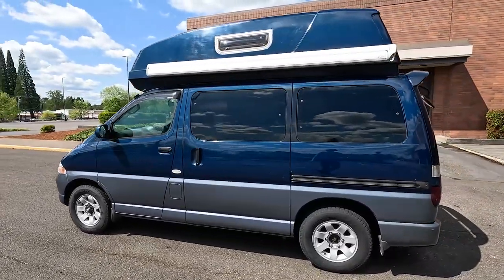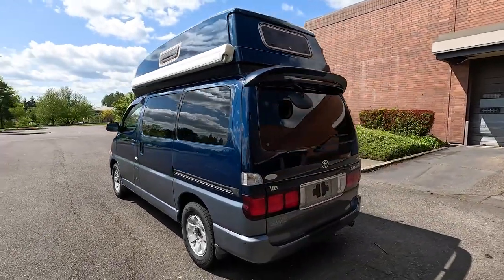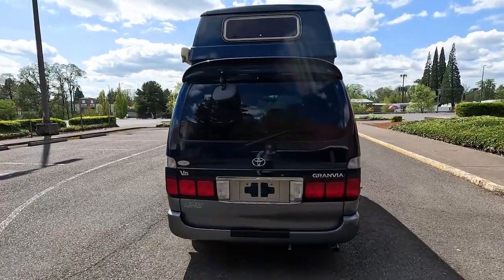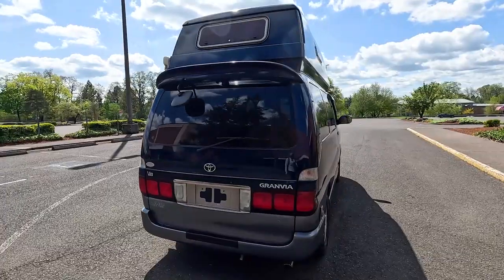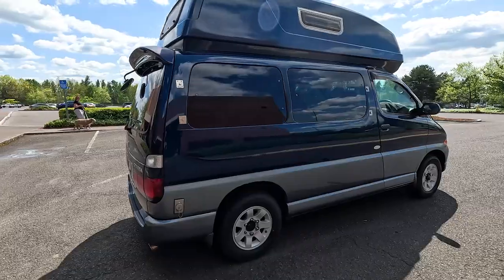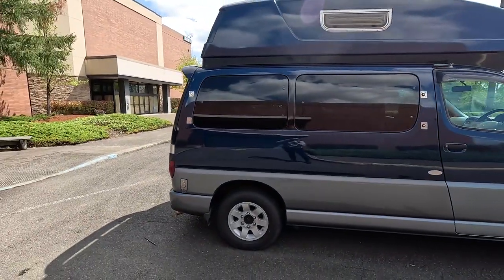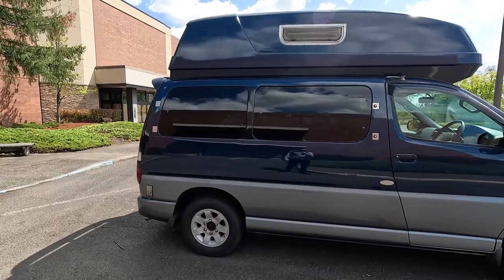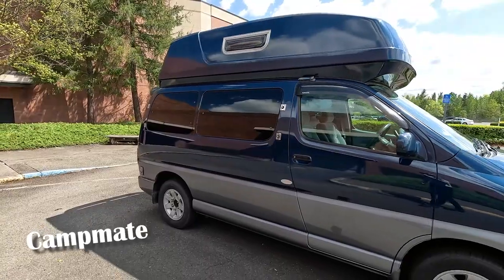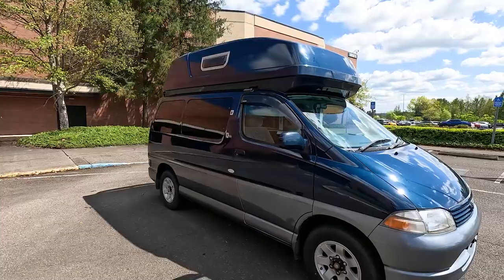It's the first one we've ever seen. Toyota made a few interesting campers back in the day in-house - there was the Cruising Cabin, which was based on the HiAce, there was another one based on a Town Ace and Light Ace truck camper, and then there was this - the Pleasure Wagon Charm Pleasure Wagon.